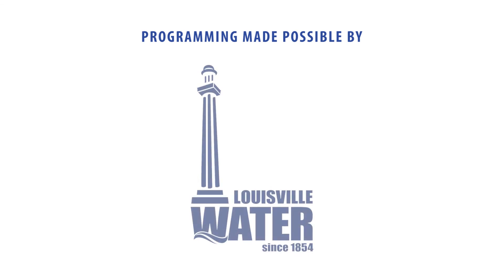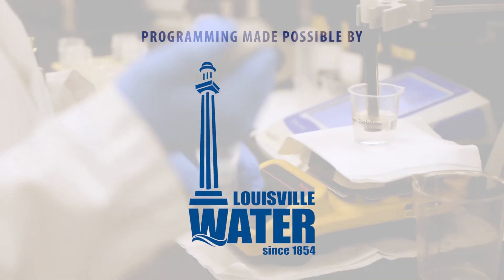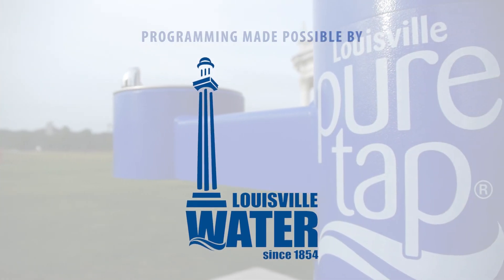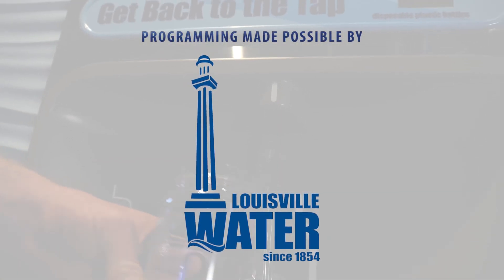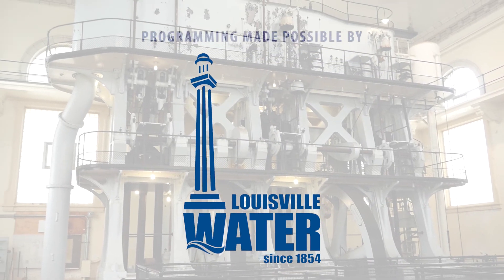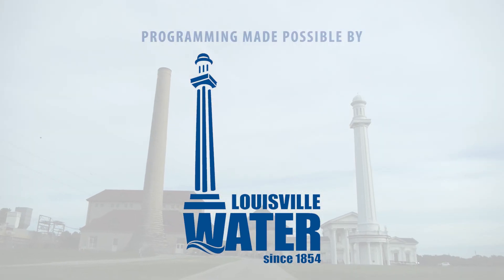Programming made possible by Louisville Water. Quality water, quality of life. Louisville Water has over 150 years of experience in the science of water. Learn the history behind every glass at the Water Works Museum, located inside Louisville Water's 1860 original pumping station.